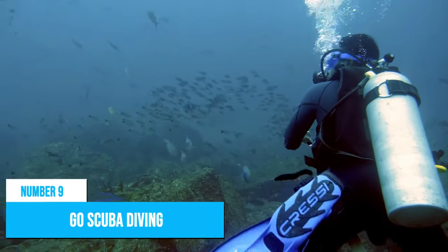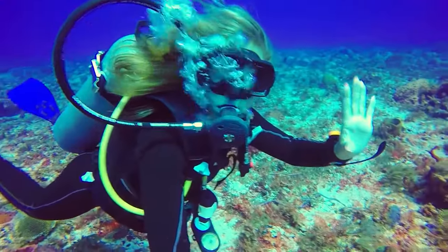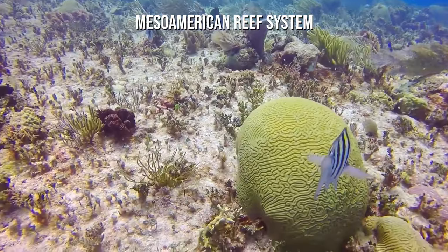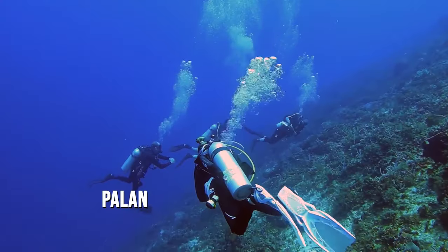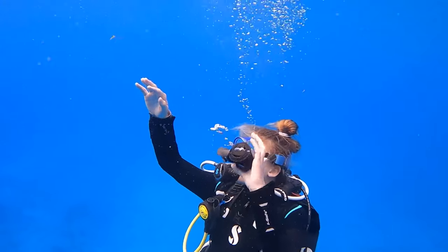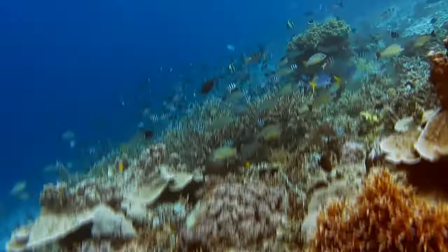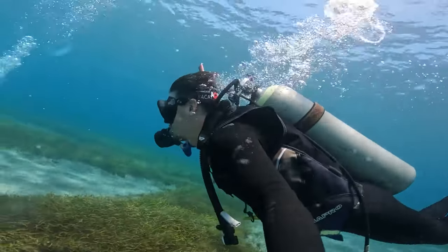Number 9: Go Scuba Diving. If you're a scuba diving enthusiast, Playa del Carmen should be at the top of your list. With the second largest barrier reef in the world on its doorstep — the Mesoamerican Reef System — you'll have endless opportunities to explore the pristine waters. From Palancar Reef to Santa Rosa Wall and Akumal Bay, there are plenty of incredible dive sites that will take your breath away. If you're new to diving, there are many dive schools in town that can teach you the ropes, and you can even get PADI certified in Playa del Carmen. The clear turquoise waters are perfect for both scuba diving and snorkeling.